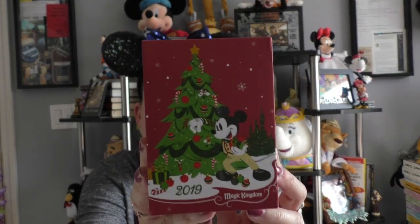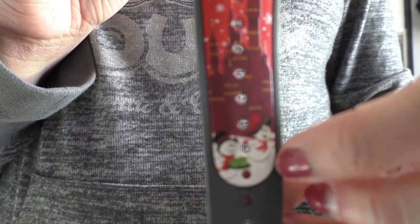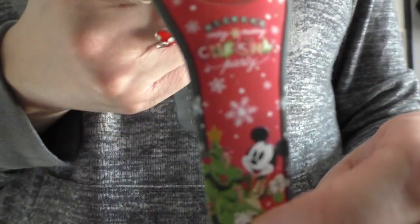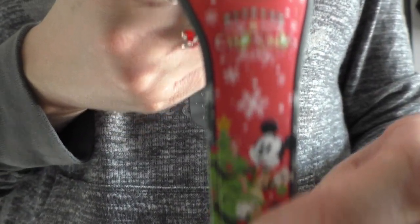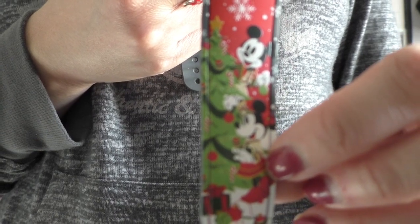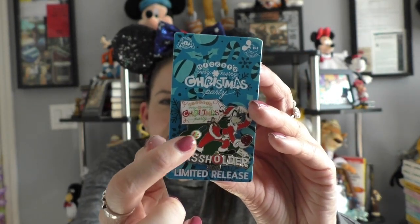Then I have the 2019 Mickey's Very Merry Christmas Party Magic Band — the reindeer inside, Magic Kingdom 2019. It's got the castle and the little snow people. And on this side it says Mickey's Very Merry Christmas Party. We've got Mickey and Minnie decorating the tree. I love a good Magic Band — I miss wearing them. When they have Goofy merch — Goofy is my favorite — I had to get this pin from Mickey's Very Merry Christmas Party as well. I love Chip 'n' Dale and this whole thing. So cute, that slider. It's the passholder pin.